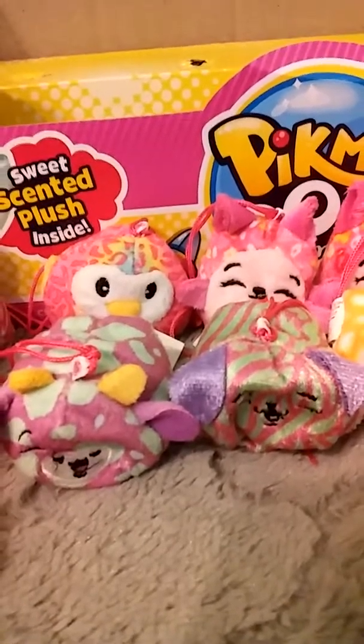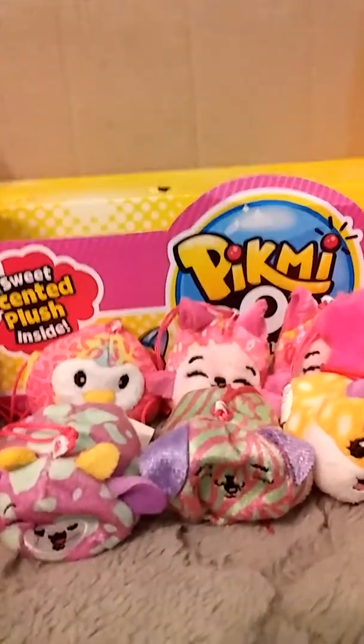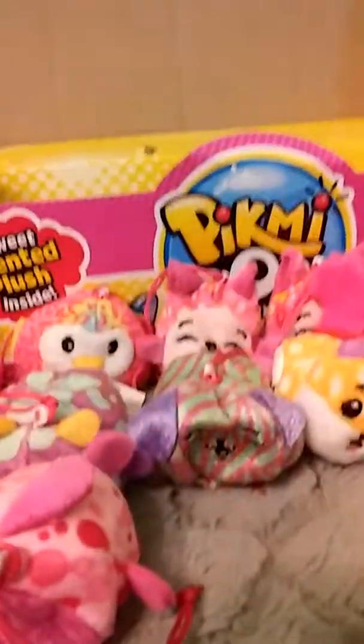I'm trying to find Bubbles. Bubbles, where are you? I know his name is Bubbles. He's bubblegum scented too, and he's soft and fluffy. He's bubblegum scented too.